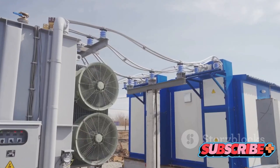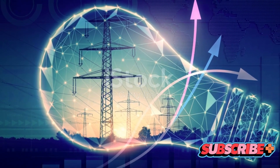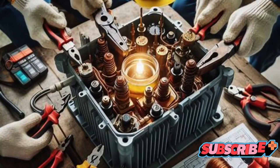They hum quietly, converting energy, powering our lives, all while keeping their secrets. But today, we're going to change that. It's time to unravel the secrets of these electrical powerhouses.